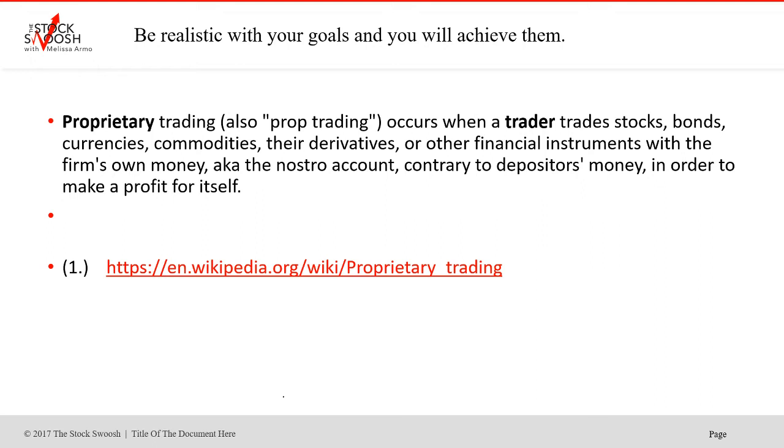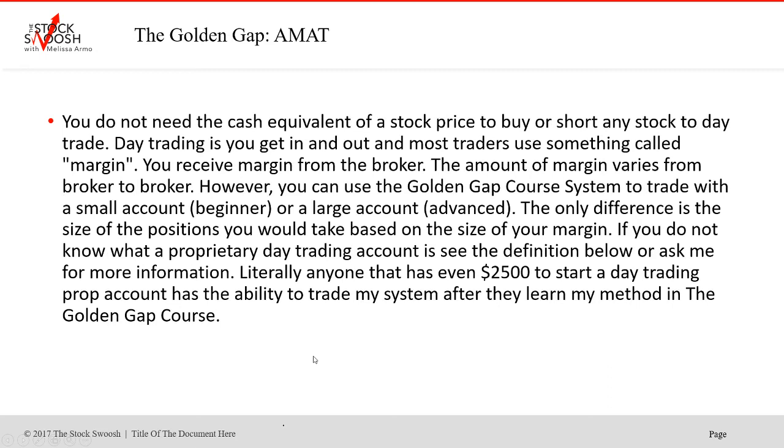The key difference is that with a prop account you don't have to put up the $25,000 requirement that's typical of an active day trading account at a retail brokerage. So there are different types of ways and means for people to trade who do not have $25,000. If you've never heard of proprietary trading, this is definitely something for you to look into. You do not need the cash equivalent of a stock price to buy or short any stock to day trade.